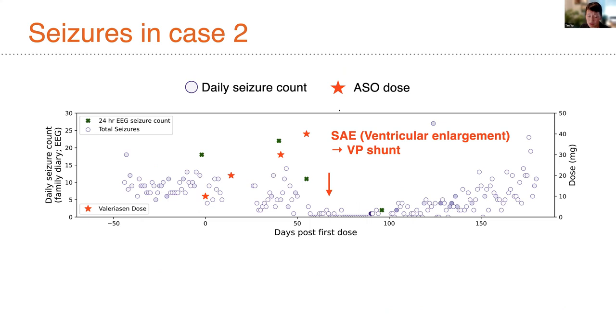Patient number two also had a serious adverse event but perhaps a clearer seizure response. Beginning at day zero, the patient was having between 5 and 15 seizures per day. After the first, second, and third doses, and then after the fourth dose, seizure frequencies plummeted down to almost zero between zero and three — a remarkable effect that lasted for about 50 days. However, we also detected signs of early ventricular enlargement. We picked it up earlier in the second case, and this patient received a ventriculoperitoneal shunt, which effectively dealt with the ventricular enlargement and clinically stabilized her, but led us to pause this program.